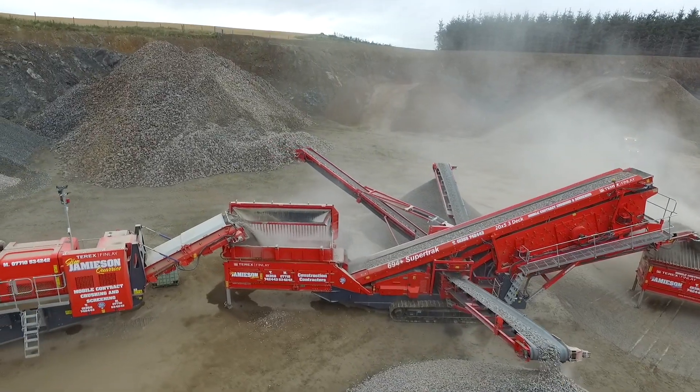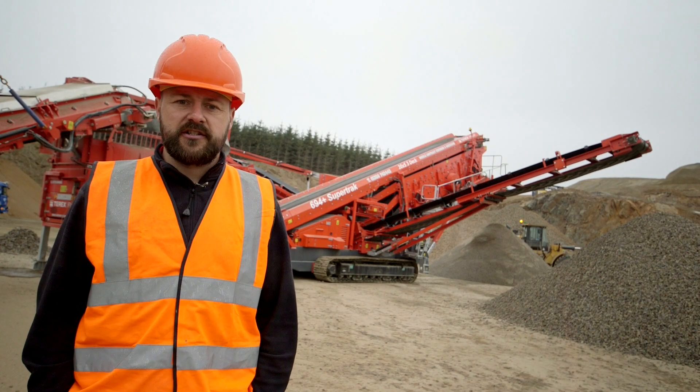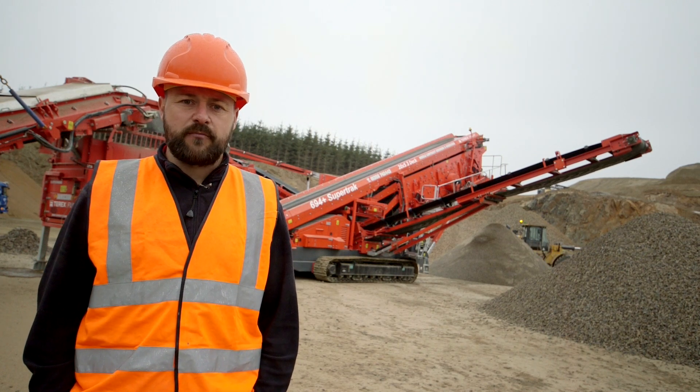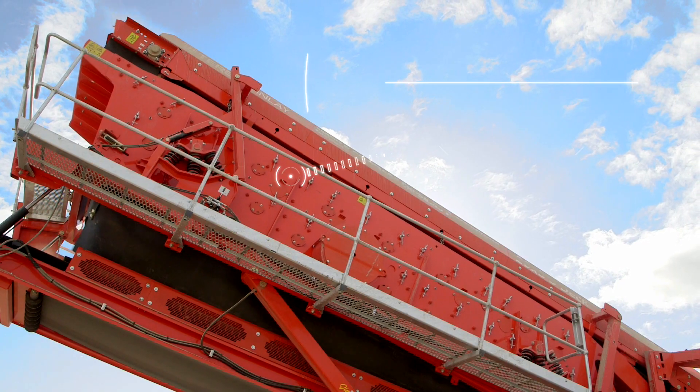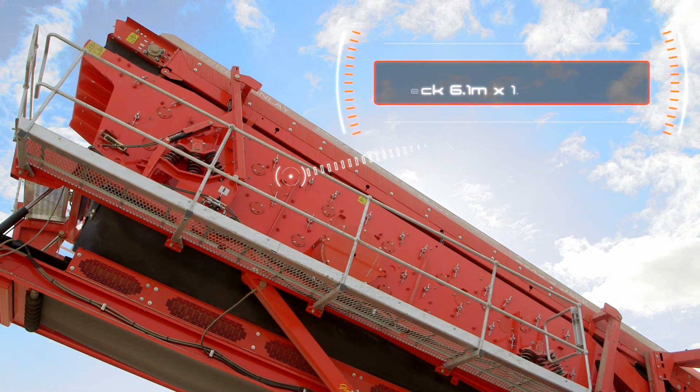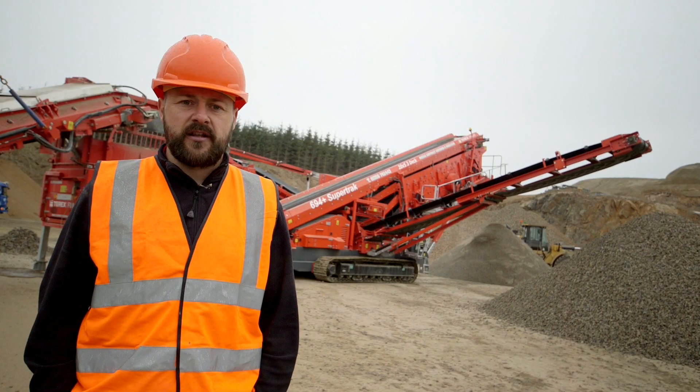With the best in class production levels and ease of operation, the Terex Finlay 694 is the industry leading track mobile screen. The triple deck 6.1x1.5m screen box with full catwalk access is the largest and most accessible in its class.